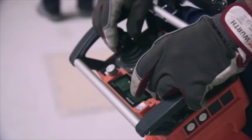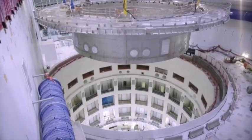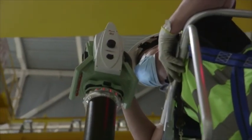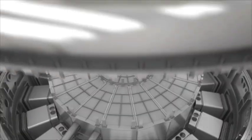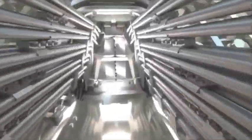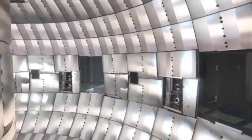The precise alignment of ITER's largest and heaviest components to within tolerances of 2–3 millimetres is essential to the successful operation of the machine. Assembly sequences have been planned with this in mind and will utilise sophisticated optical metrology techniques at each step of the assembly process. The closure of the cryostat by late 2024 will mark the end of the first assembly phase.